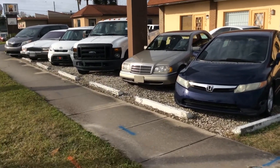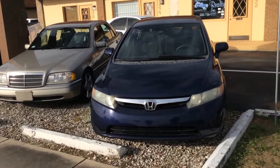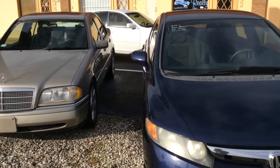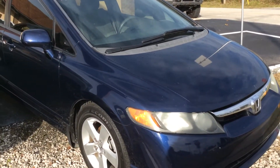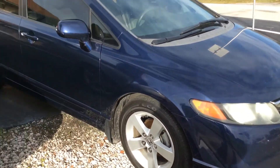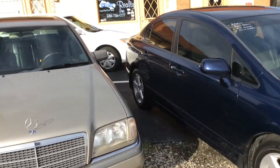Right off the bat we have a 2007 Honda Civic. It is a one-owner, never been in an accident, all original factory paint, beautiful cloth interior, and brand new tires all the way around. We're asking $4,500 for that beautiful Honda Civic.